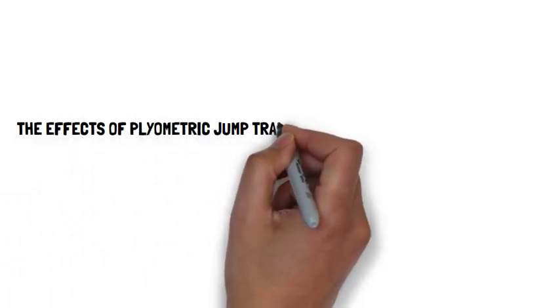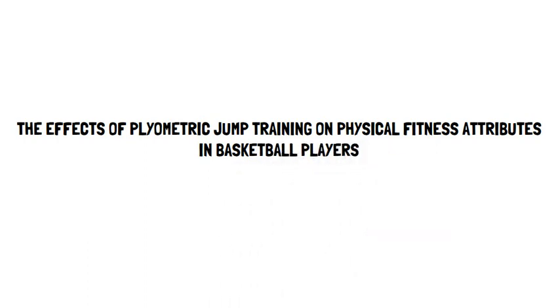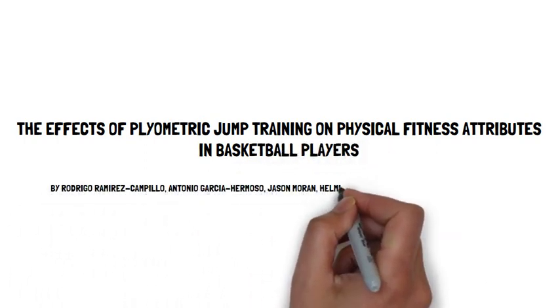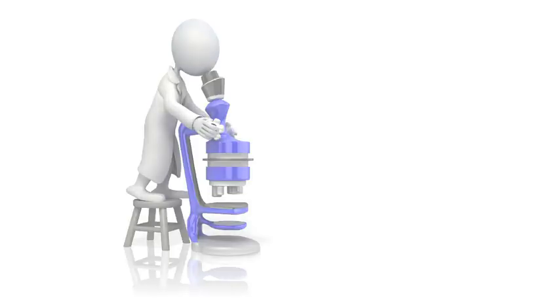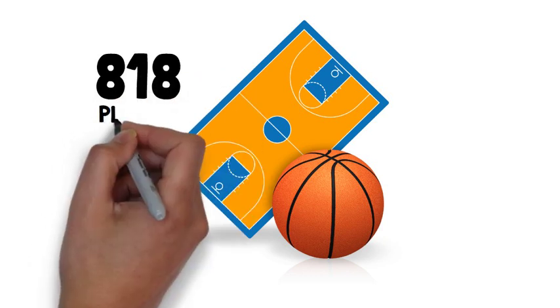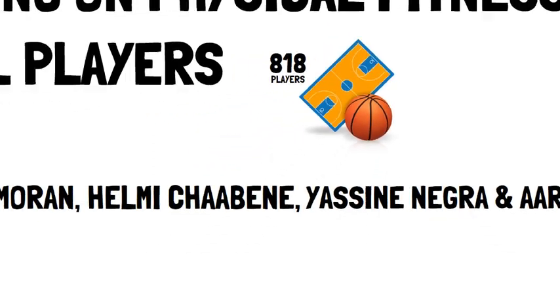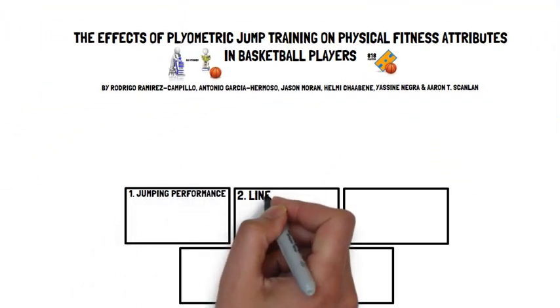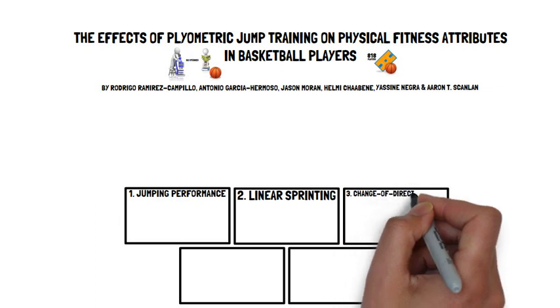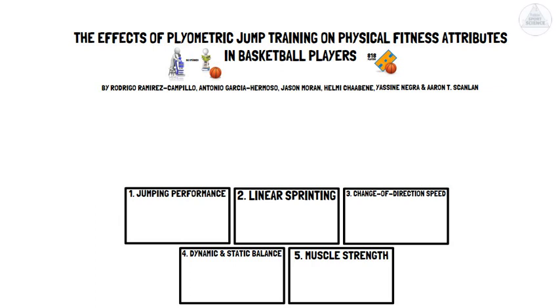The effects of plyometric jump training on physical fitness attributes in basketball players was explored by Rodrigo and colleagues in their meta-analysis, where they analysed 32 studies, which in total involved 818 basketball players. The physical fitness attributes examined included jumping performance, linear and change of direction speed, balance and muscular strength. This presentation by Talkin' Sports Science will provide a summary of their findings and recommendations.